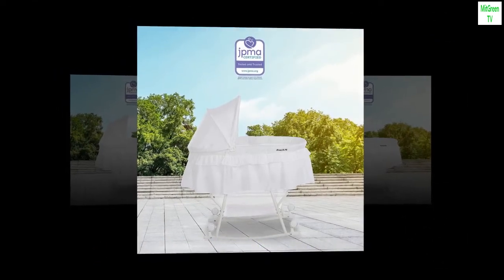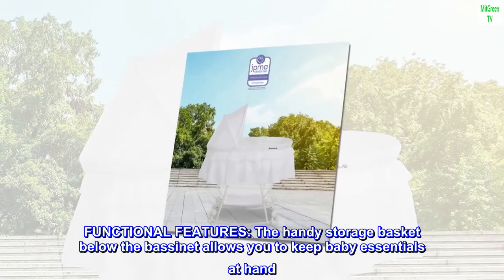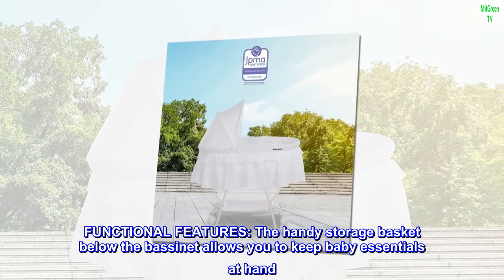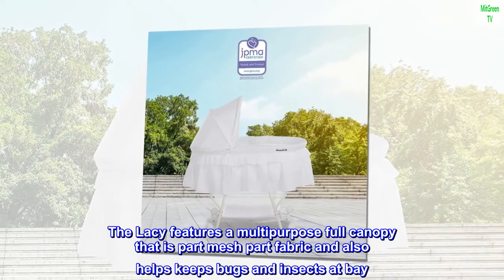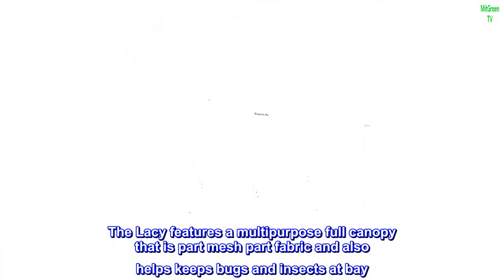The handy storage basket below the bassinet allows you to keep baby essentials at hand. The Lacy features a multi-purpose full canopy that is part mesh, part fabric, and also helps keep bugs and insects at bay.